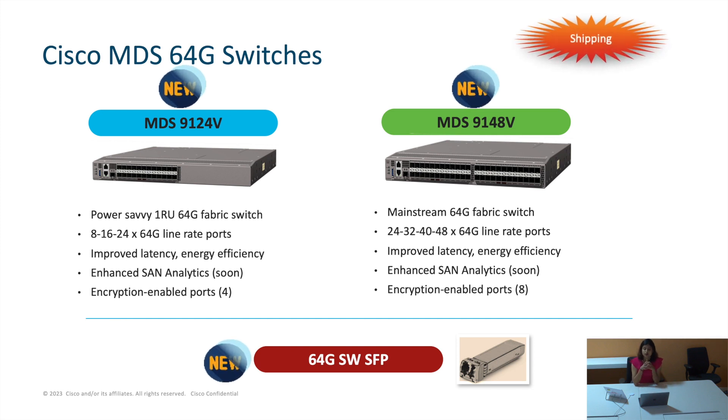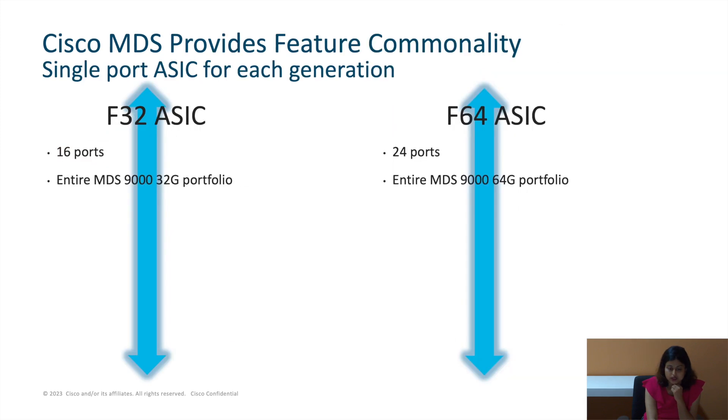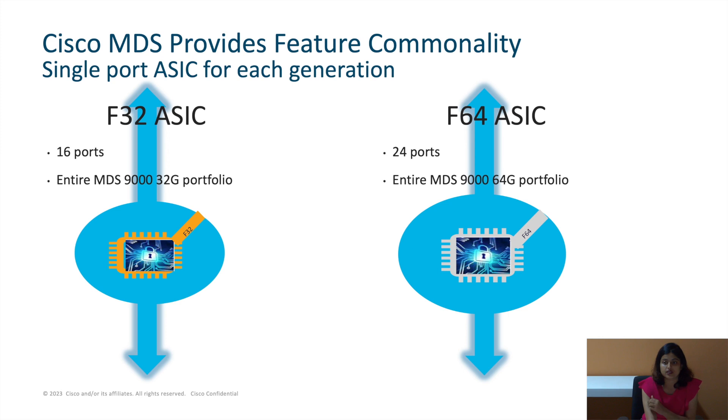We have done something to improve the power efficiency as well. We have qualified all our products for NVMe over Fibre Channel support. We have a consistent feature set — the only difference is the port number and the pricing. They are both one rack unit, sharing the same power supplies and fan units.